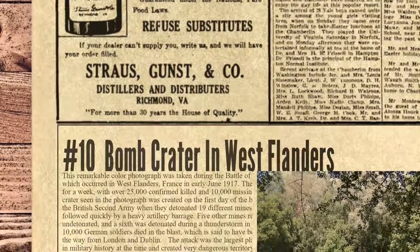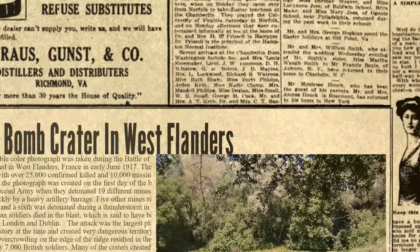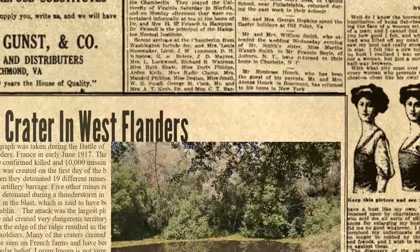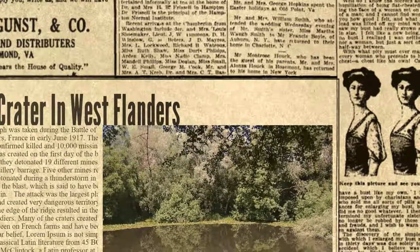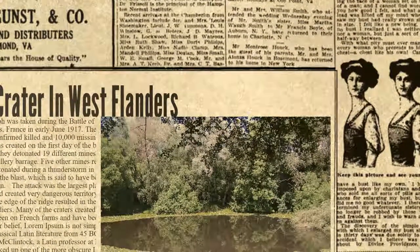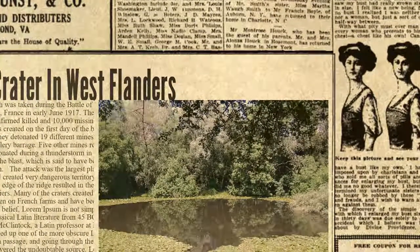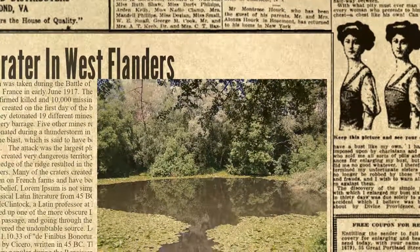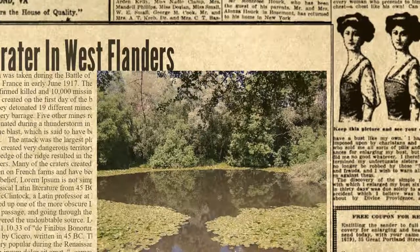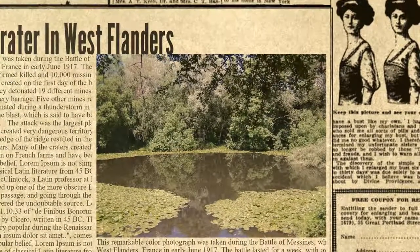At number 10 we have Bomb Crater in West Flanders. This remarkable color photograph was taken during the Battle of Mazines, which occurred in West Flanders, France in early June 1917. The battle lasted for a week, with over 25,000 confirmed killed and 10,000 missing. The colossal crater seen in the photograph was created on the first day of the battle by the British 2nd Army when they detonated 19 different mines in 19 seconds, followed quickly by a heavy artillery barrage.